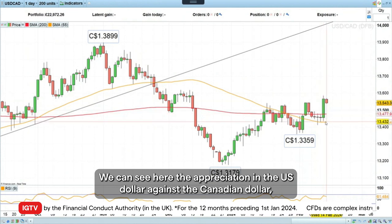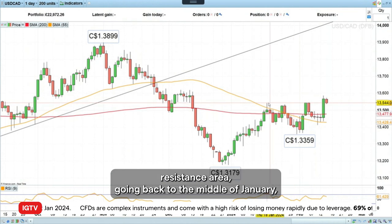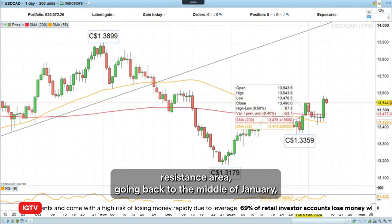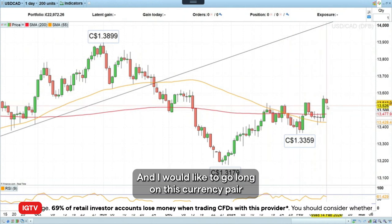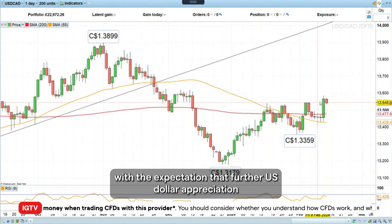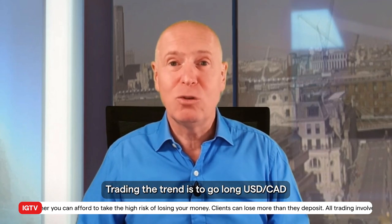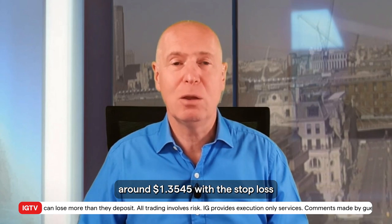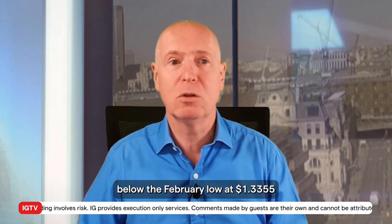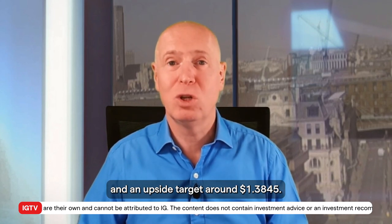We can see here the appreciation in the US dollar against the Canadian dollar, taking us above this key resistance area going back to mid-January. And therefore, that should now act as pretty good support. I'd like to go long on this currency pair with the expectation that further US dollar appreciation will take us back up towards the highs seen back in November. So this week's trade is to go long dollar/CAD around 135.45, with a stop loss below the February low at 133.55, and an upside target around 138.45.